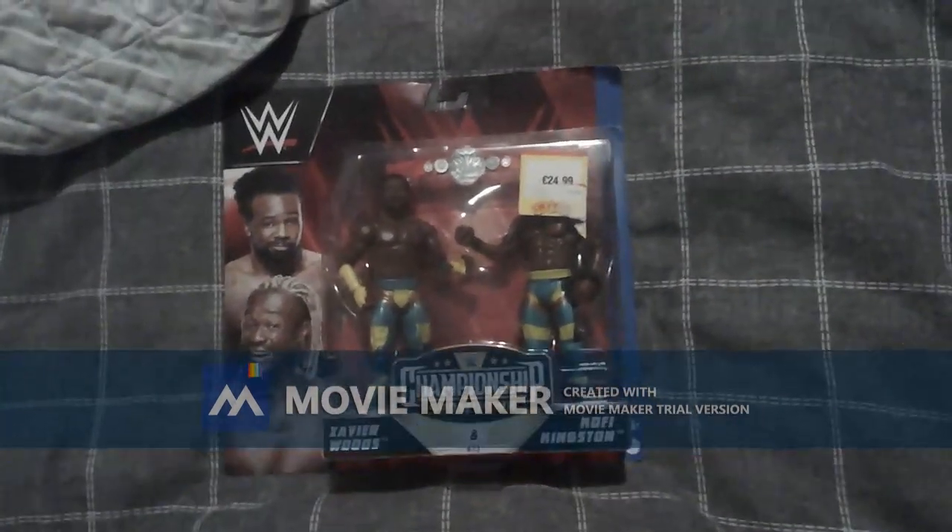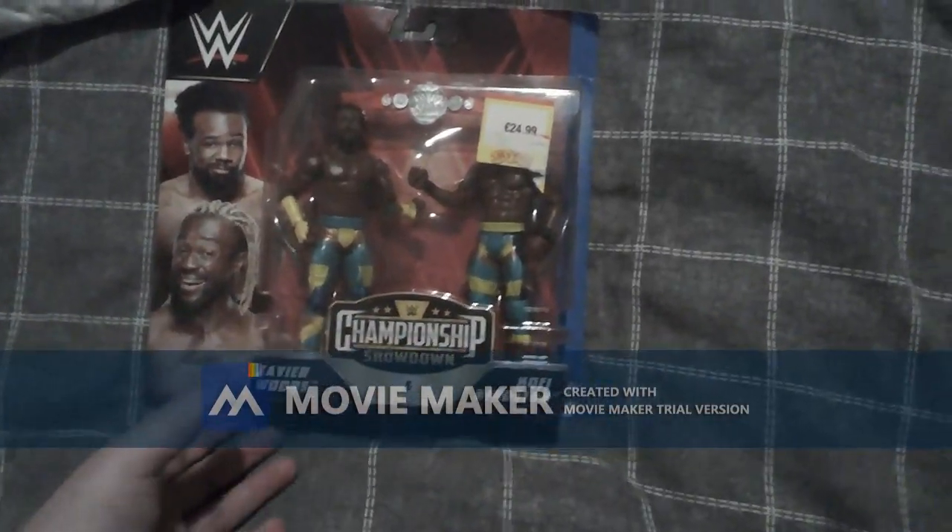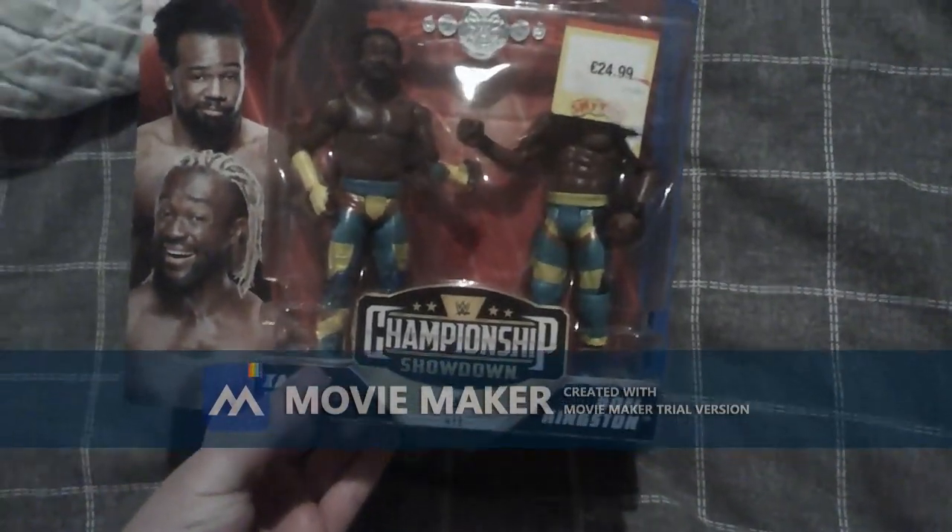This is Nathan. I know I have another video about the last few days, but I'm back now. Right now I want to do a review of a battle pack that I got in the Smiths the other day.